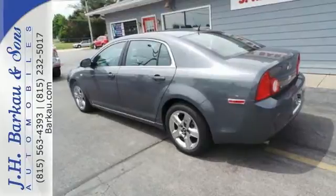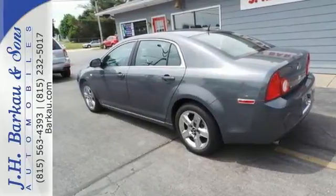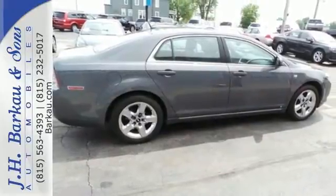This year's Malibu offers more room, more power, and more high-tech features than ever before. But the one thing that hasn't changed is its affordable price. Come on in today and see it for yourself.